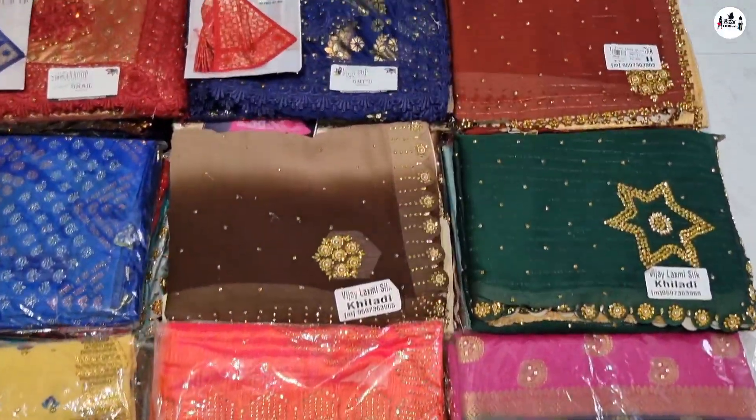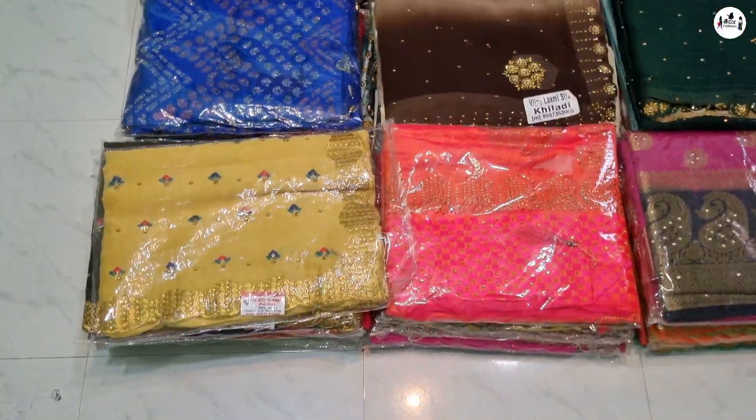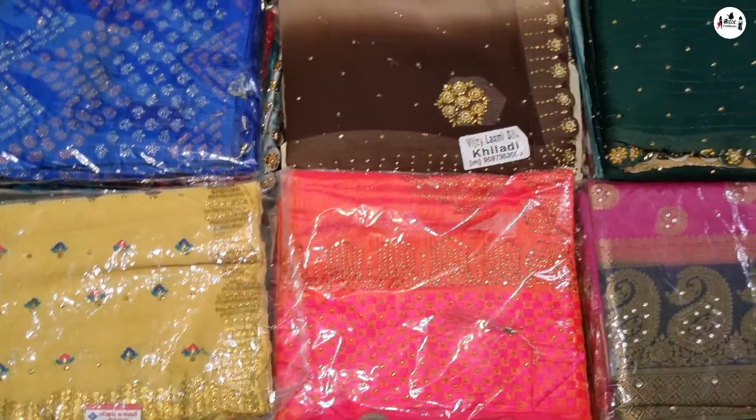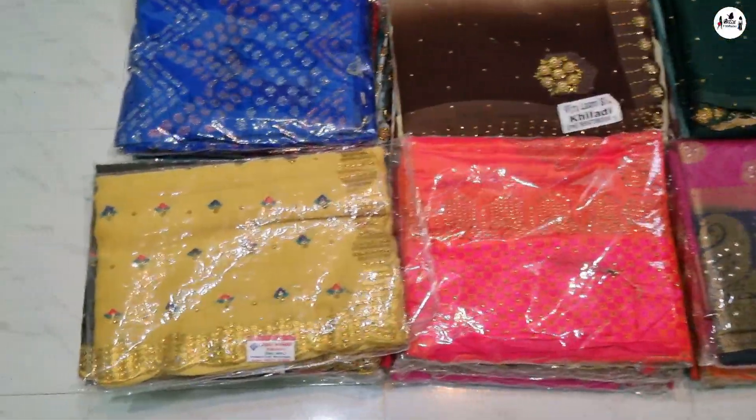Hello everyone, how are you? We are going to show the collections. We are going to show you a bit of a variety of things. You can show the collections at the same time.